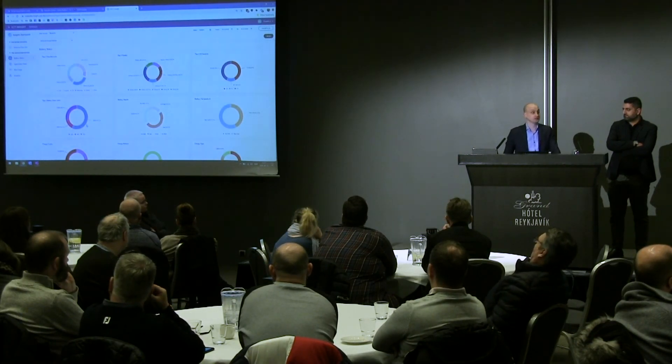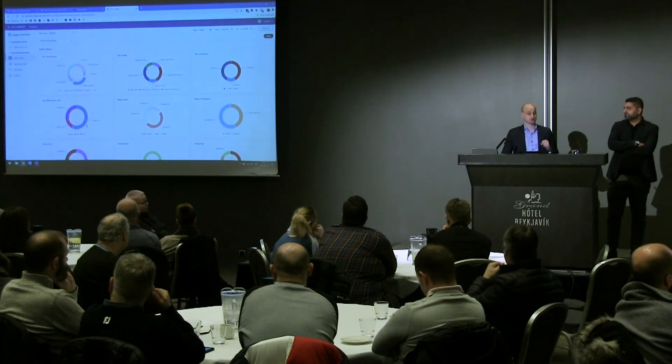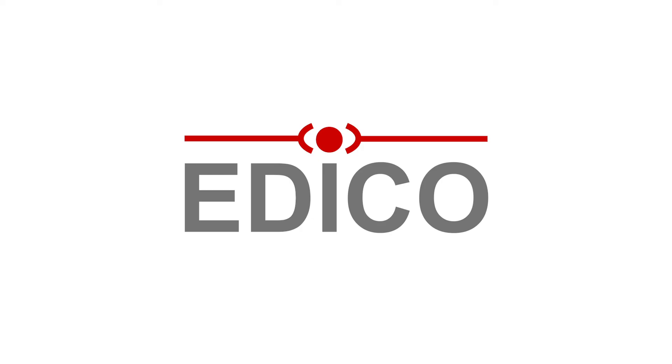Insight is integrated with MobiControl — you need MobiControl to run it, and you need MobiControl to push down the agent to the devices. Any questions on Insight? Let's meet at the booth. That was it for me — thank you very much for listening.